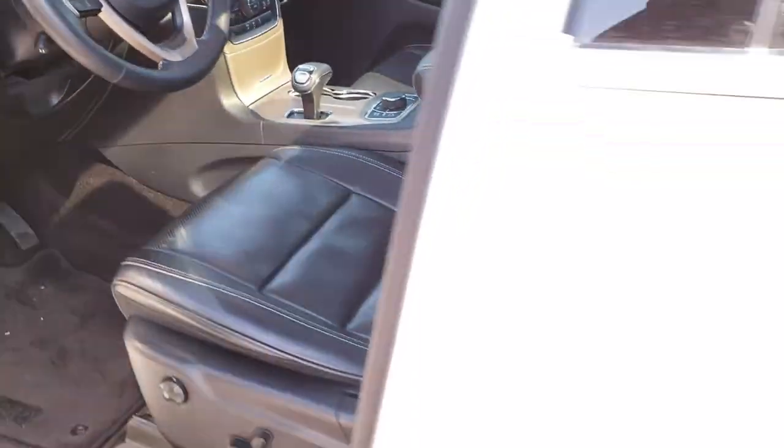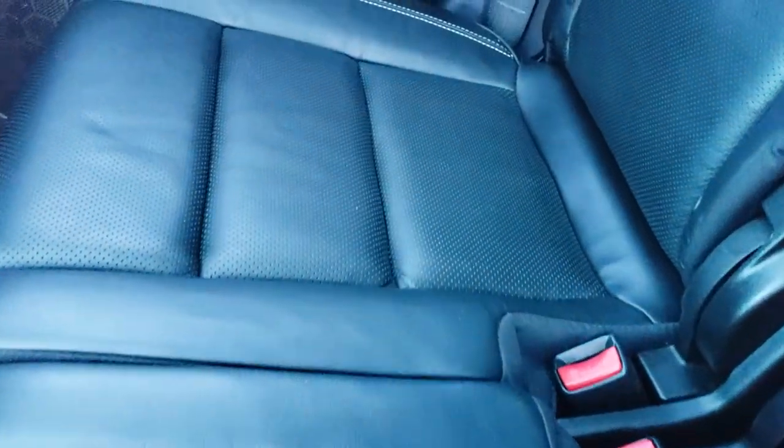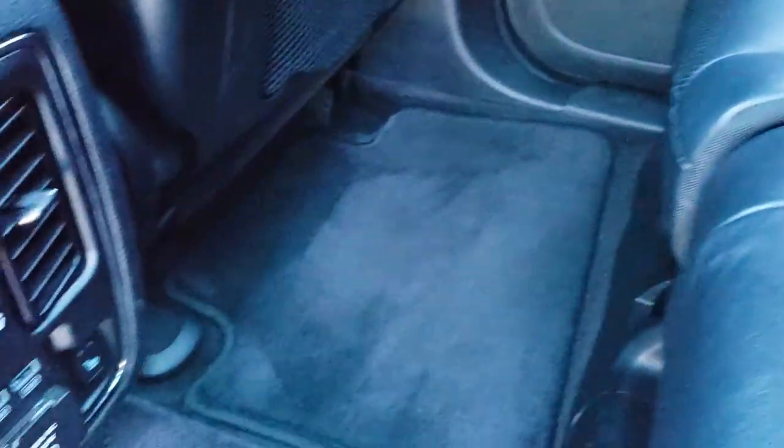We'll take a quick look at the back seats and then check out under the hood. The back seats are just as clean as the front seats, and these back seats are heated on the outboard side as well. It has the LATCH child safety system.